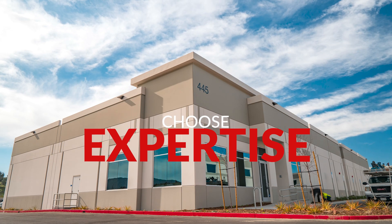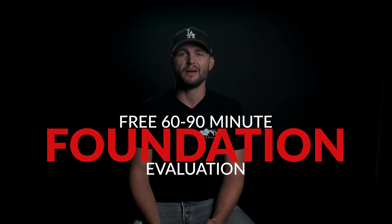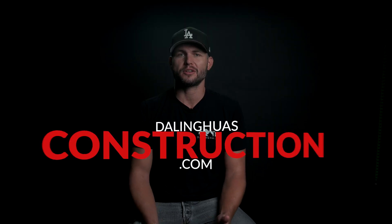Choose expertise, choose reliability, choose Dolling House Construction. For a free 60 to 90 minute foundation evaluation, call us at 877-360-9227 or visit our website.